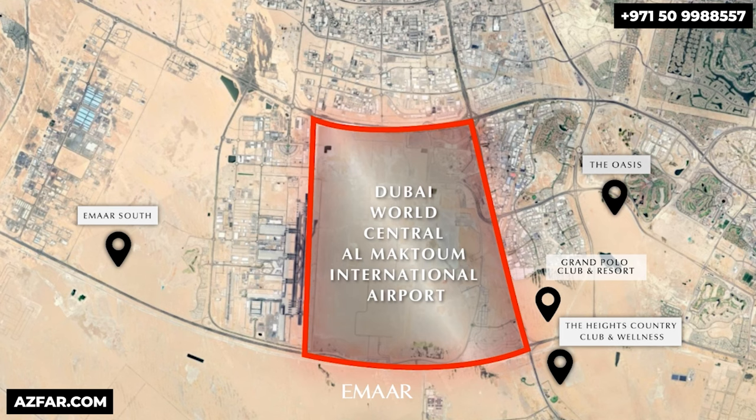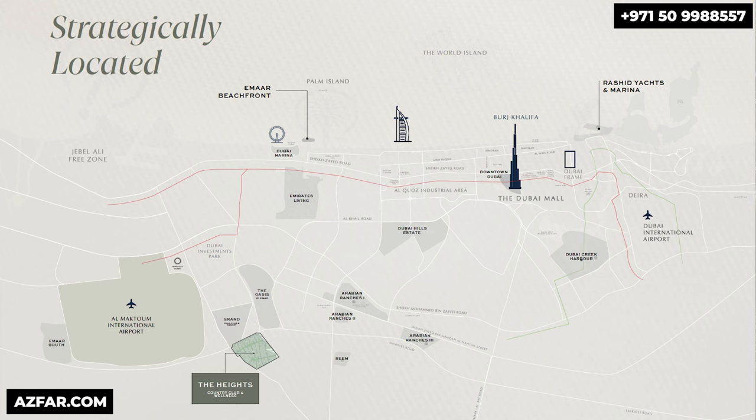Emaar has bought prime land very close to the future Al Maktoum International Airport, which is eventually going to be the only functioning airport on or before 2033. This updated map from Emaar reveals their ambitious plans for the new Dubai.